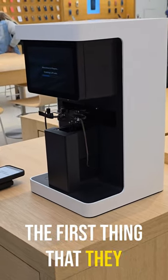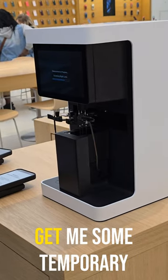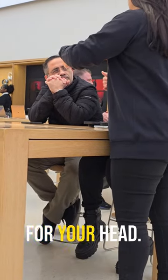Since I wear glasses, the first thing they did — and I thought it was really cool — they took my glasses and put them through this machine to get me some temporary lenses. The next part of the process was registering your face so that you can get the right band size for your head.